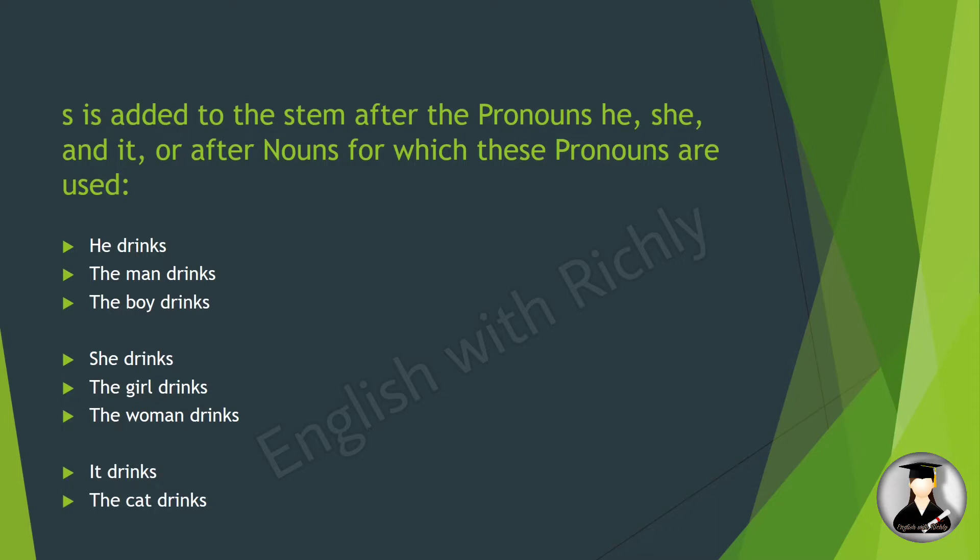'S' is added to the stem after the pronouns he, she, and it, or after nouns for which these pronouns are used. For example: the man drinks, the boy drinks, she drinks, the girl drinks, the woman drinks, it drinks, the cat drinks.